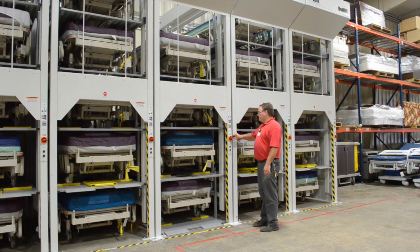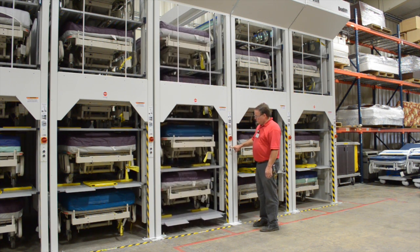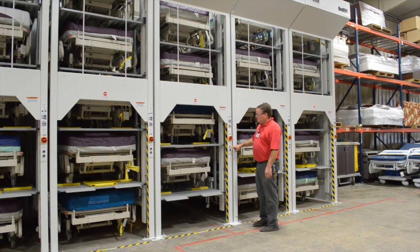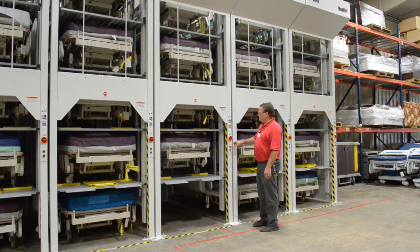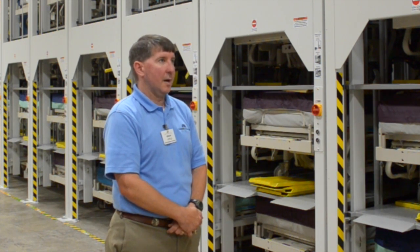For our staff, the system is really a back saver. It's much more efficient and a lot easier to use. They can stand at the equipment, push a button, the bed comes down, pull the bed out, and then go on to the next one. You're not having to get on and off forklifts or manually shift beds off a forklift, so that ease of use is huge for our guys.